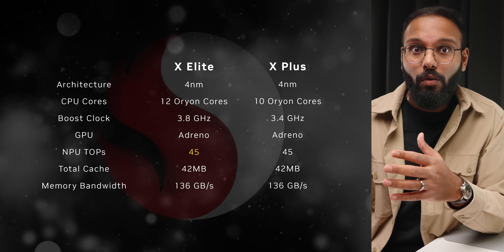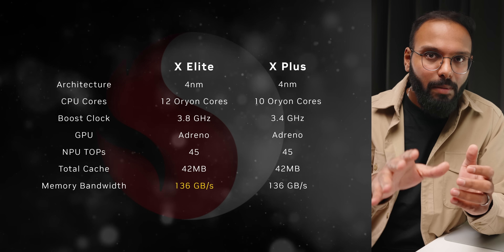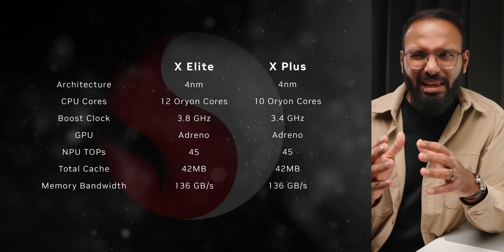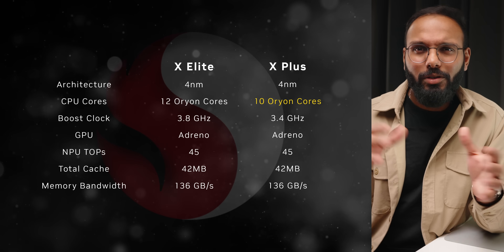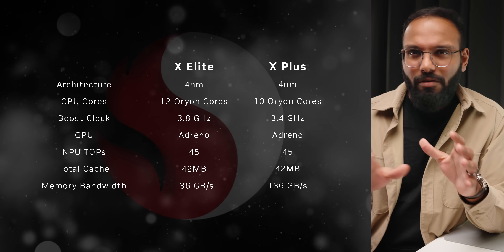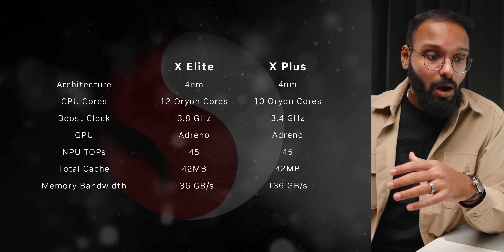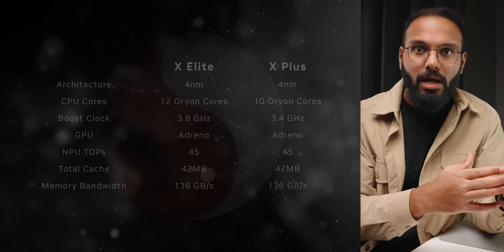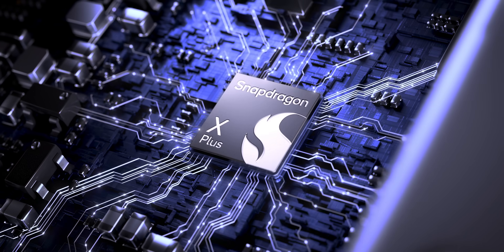X-Elite also features 45 TOPS for the NPU and a memory bandwidth of 136 GB/s — keep in mind that's a theoretical throughput, so it likely won't translate directly to raw performance. The X-Plus serves as the little brother to X-Elite, offering 10 high-performance cores and marginally lower clock speeds, but the majority of features and capabilities carry over. X-Plus would most likely also be considerably cheaper than X-Elite.